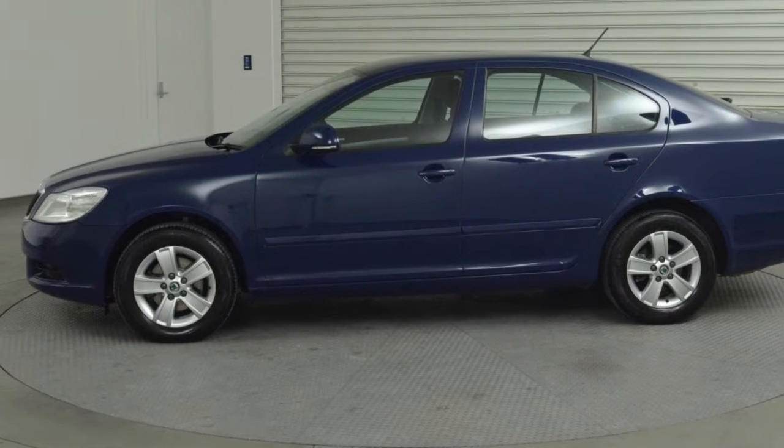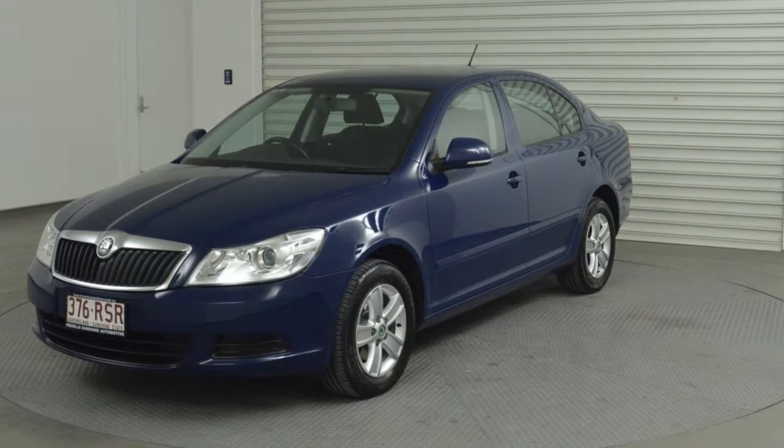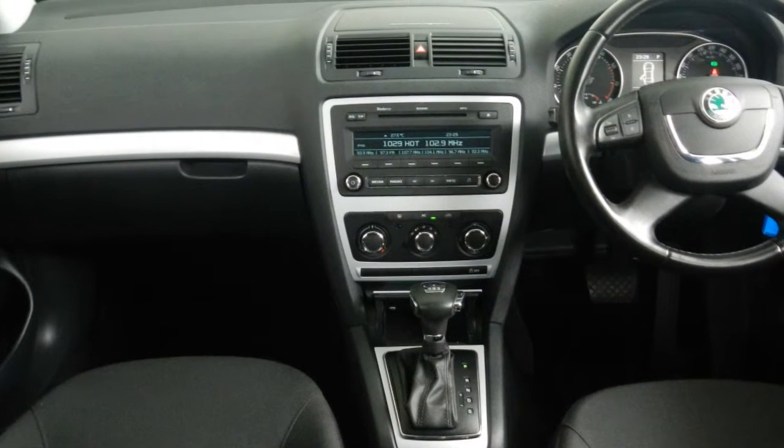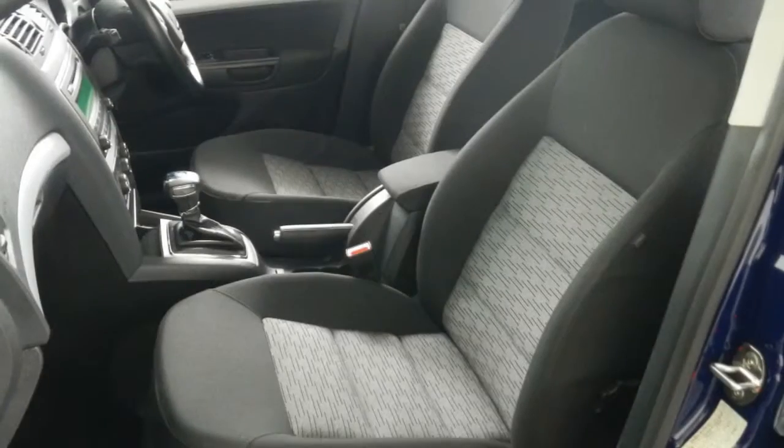This vehicle has all the features you could dream of: remote central locking, cruise control, alloy wheels, power steering, climate control, a CD player and more. If you're looking for a first-rate vehicle,